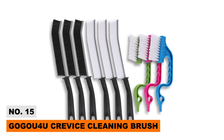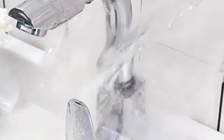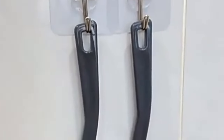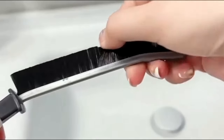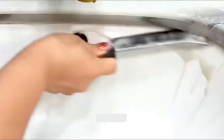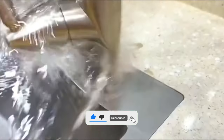Number fifteen: Gogu Crevice Cleaning Brush. Houses are packed with narrow spaces filled with dust, and cleaning them is a hectic task. The Gogu crevice cleaning brushes are incredibly slim with firm bristles, allowing them to fit into narrow spaces and remove every particle of dust. The nylon hard bristles and sturdy handle provide a durable experience while giving you a pristine house. If you're a cleaning geek, these crevice brushes are made for you.